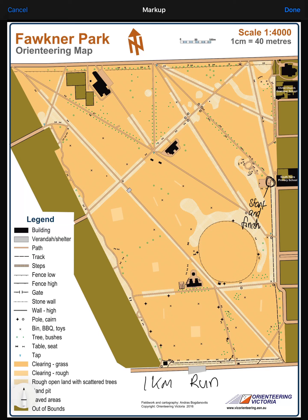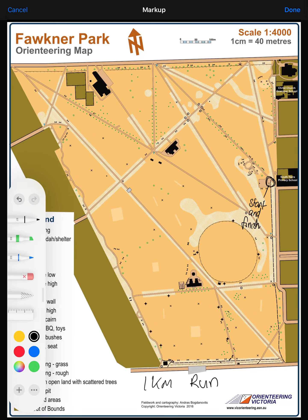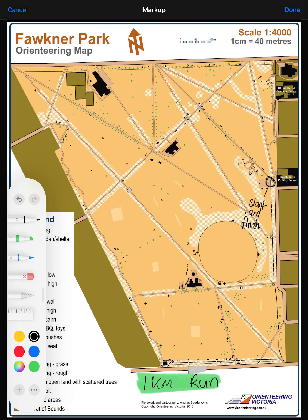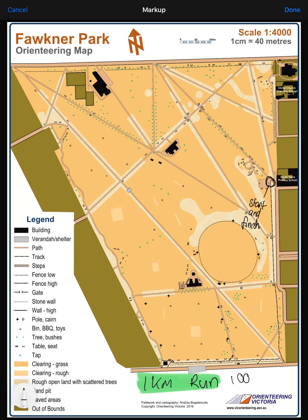Welcome back. This one, we're doing the one kilometer run, or if we're doing it in meters, we could say a thousand meters, perhaps if you wanted to do it that way.